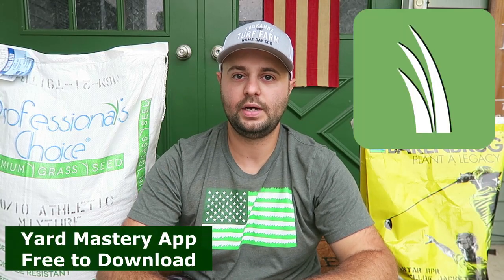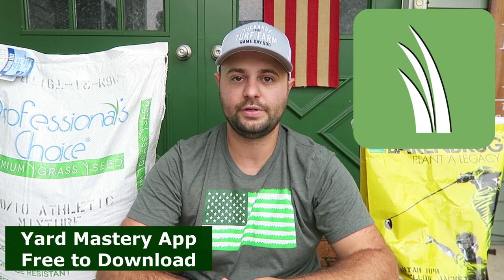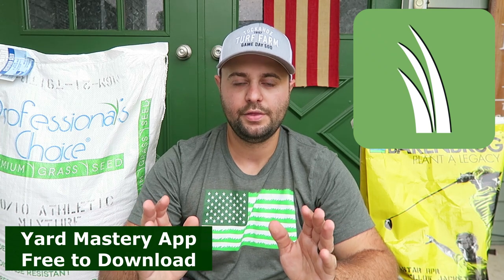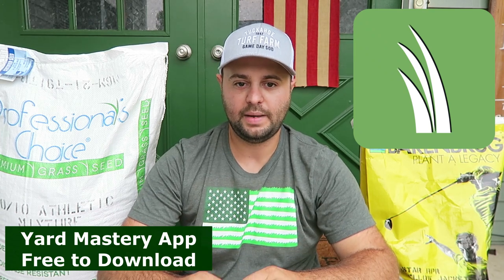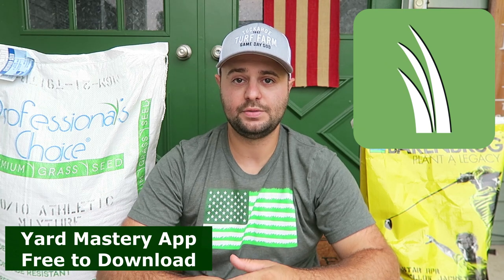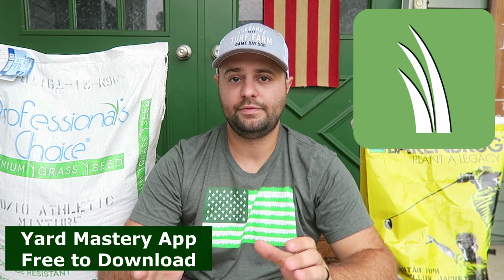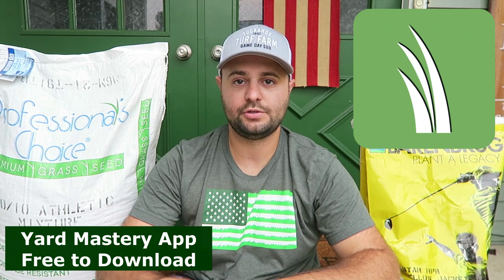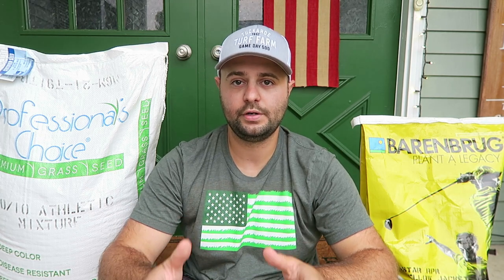Go check out the Yard Mastery app — they have a lot of great things in addition to just the lawn measuring tool. They have a journal in there, they give you alerts, and their app is really cool. I've been talking to Alan about different things they can add to the app as well. Download that app, go figure out how much grass seed you need and how much starter fertilizer you need. Especially if you're on a budget, this is a great tool. I definitely ask everyone to calculate everything out so you know exactly how much you need.